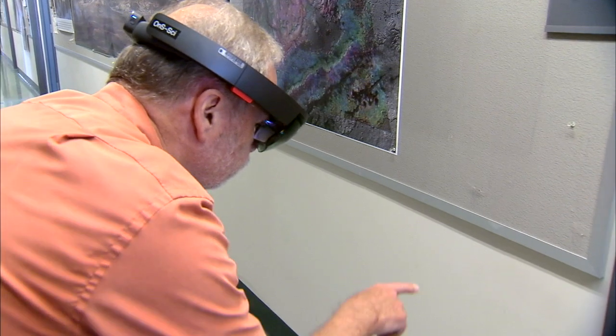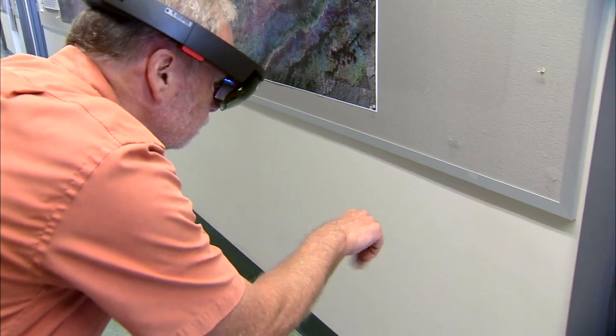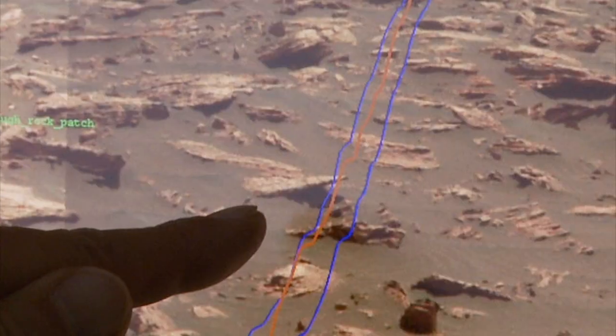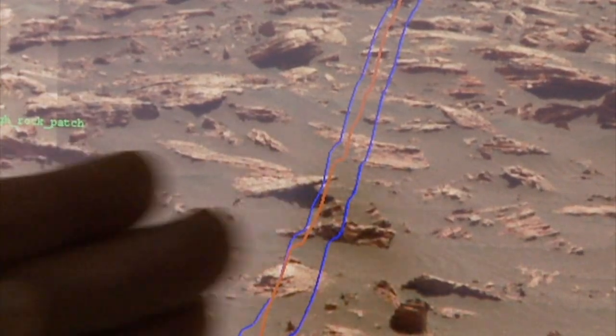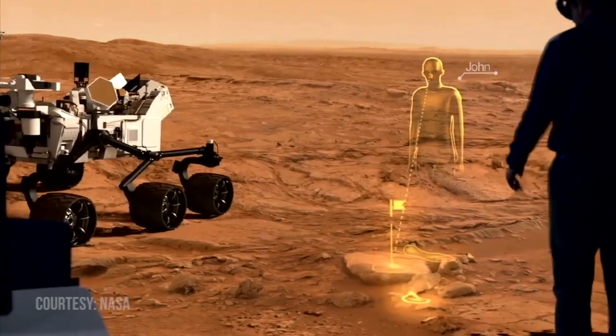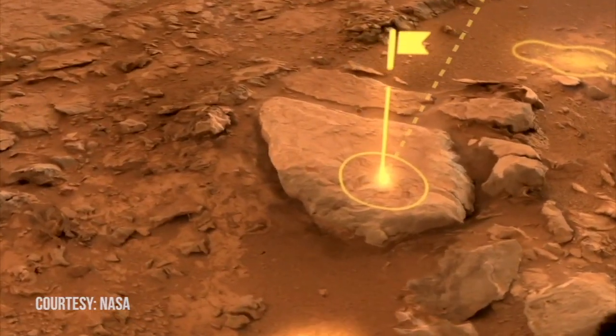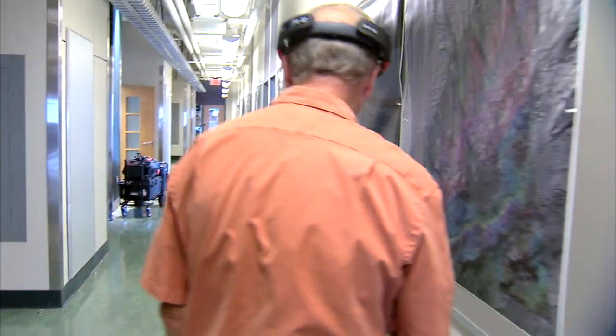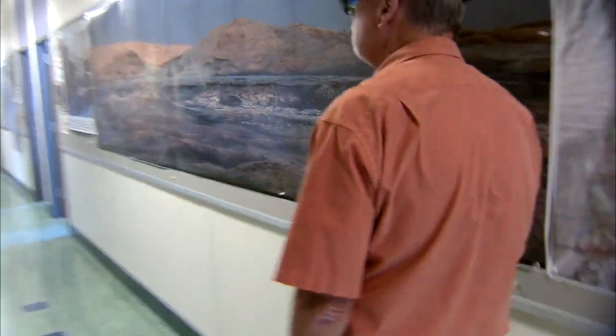Arvidsson is involved with path planning and can examine with clarity Curiosity's immediate surroundings. He can see sharp rocks and sand, areas for Curiosity to avoid, guiding the rover where he wants to collect samples for testing. Here he is with mixed reality software walking on Vera Rubin Ridge.